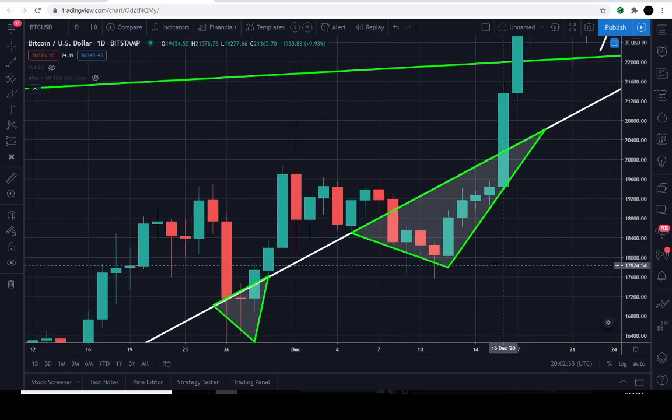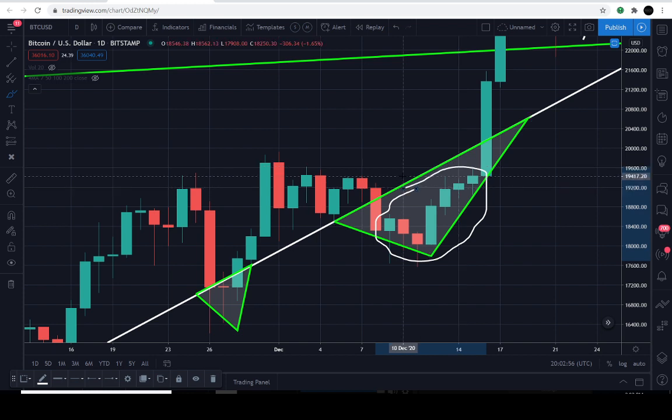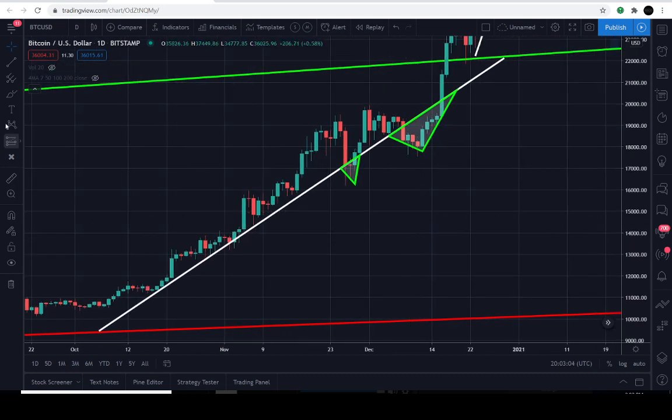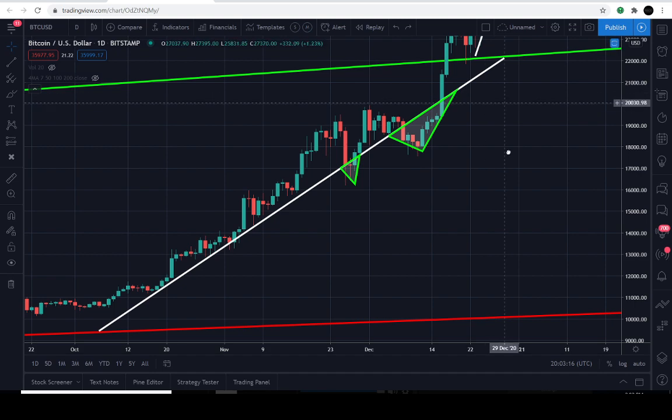This other triangle area represents seven days. I'm not going to count the breakdown candle — that's December 8th — or the breakout candle on December 16th. I'm only counting this little clustered area in between, which represents seven days. So to summarize: the white line is support, one day closed below it, and then seven days closed below the support line before the next major move.